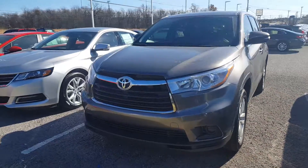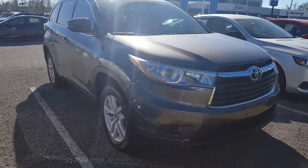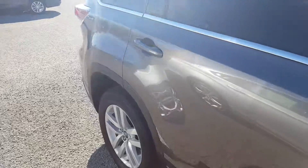Hello Kayla, this is John at Patriot Chevrolet here in Hopkinsville. Here's the 2016 Highlander that you inquired about. I just want to give you a better look at the vehicle and let you know that it is here and available.